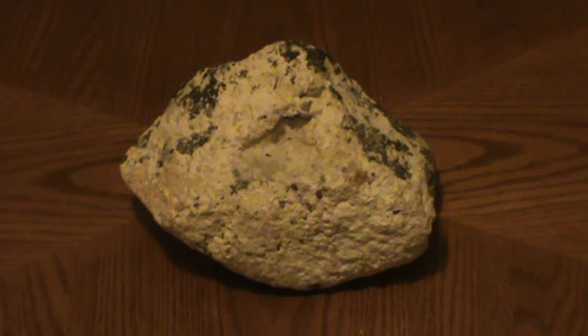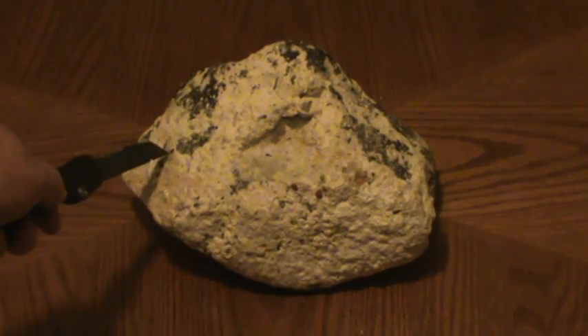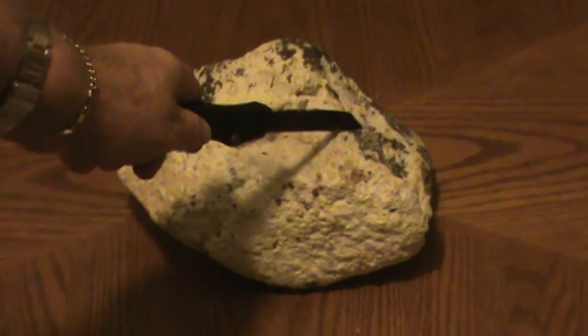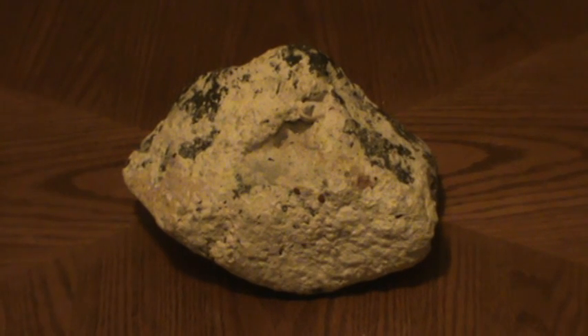It's a real ballast stone. As you can see, there's some red coral, a little bit of barnacle. This is hard, hard coral. It's on a piece of granite. This piece weighs 15 pounds.